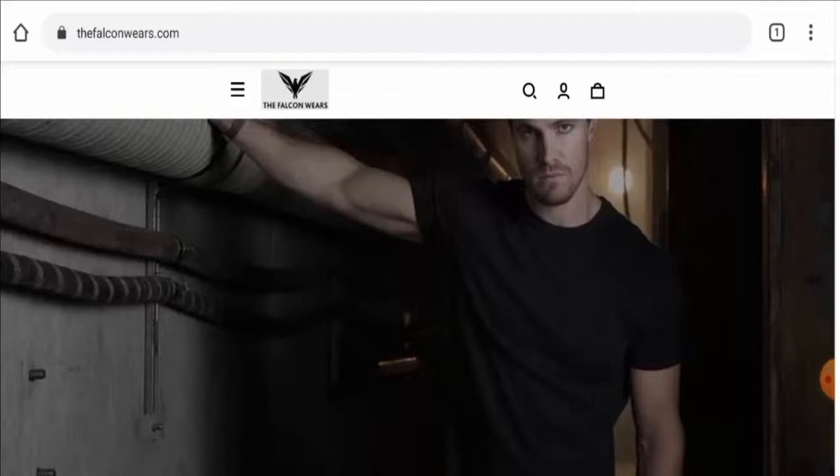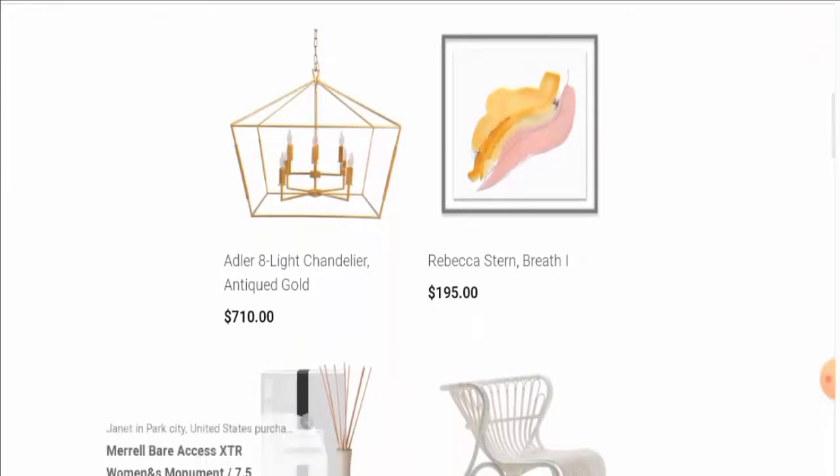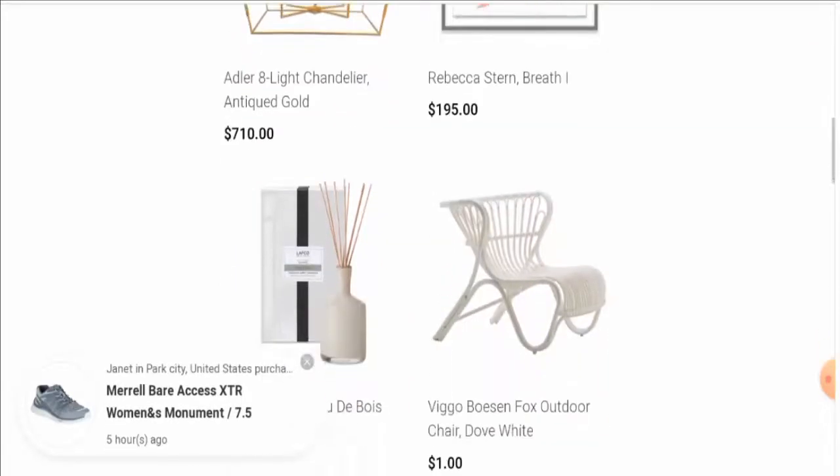People from the United States are very curious to know about this site. We'll provide you with the complete information of this website, so keep watching till the end. This is an e-commerce site which deals with home decor products and furniture. If you want to check their products out, visit their official site. Next, we'll check the other details.